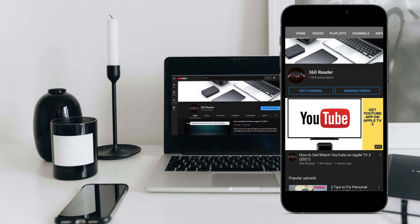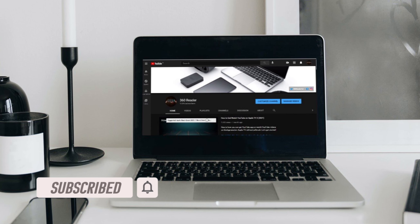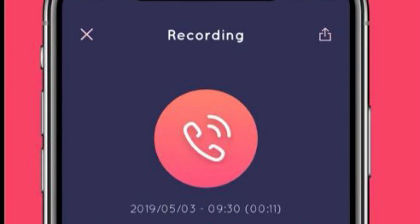Before getting started, make sure you have subscribed to our YouTube channel and hit the bell icon so that you won't miss any update from 360 Radio. Right at the top of this lineup is Automatic Call Recorder, also known as ACR.